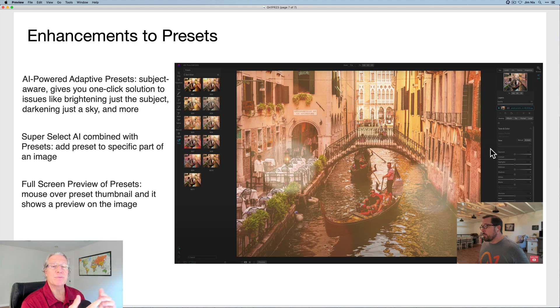There are enhancements to presets as well. They're going to have adaptive presets powered by AI. You'll be able to combine Super Select AI with presets, which means you can identify certain parts of the photo and apply a preset just to that area without complicated masking or layers — just point, click, apply. It's getting super dead simple, which I love. And there's full-screen preview of presets: in the past you'd open a preset menu and have to click and apply it to see if you like it. Now it shows you a preview of that preset on your image as you hover your mouse over a specific preset. This is great for presets, textures, and things like that. That saving-time theme is really the theme behind ON1 Photo RAW 2023.